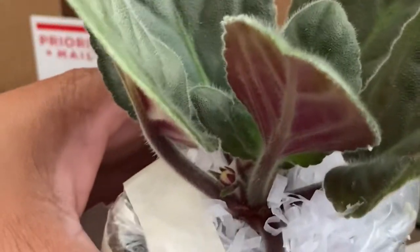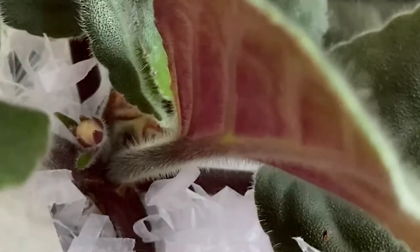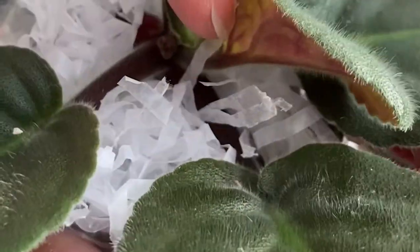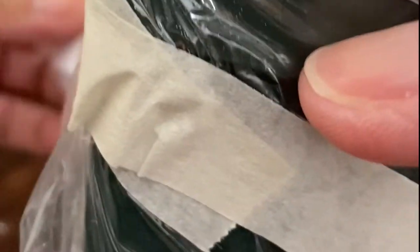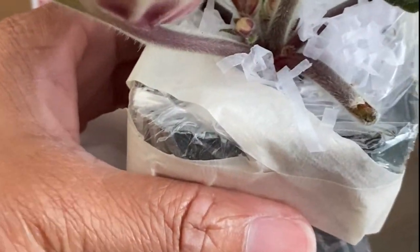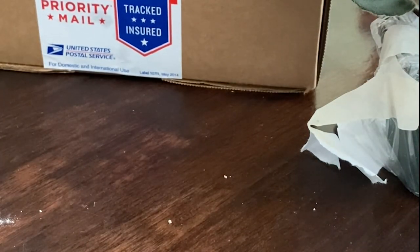That is Texas Stardom — some giant, humongous leaves. We actually have a blossom here that looks like it's trying to make its way, and a couple more right in the center, so hopefully it'll bloom within a week or so. These are supposed to be really huge white flowers with kind of a purple center — I guess that's why they call it Texas Stardom, because everything is big in Texas!